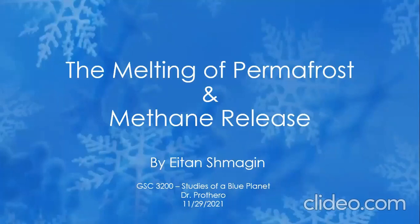Hello everyone, welcome to my presentation on the melting of permafrost and the subsequent release of methane gas.